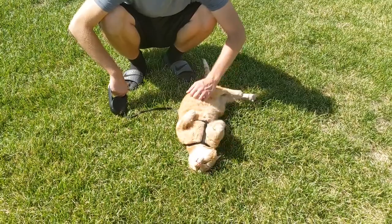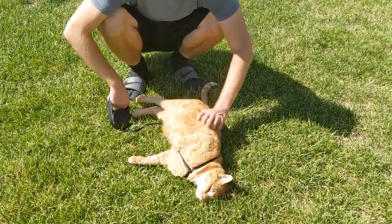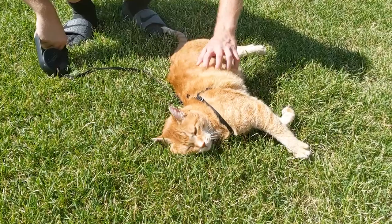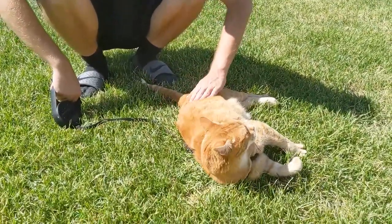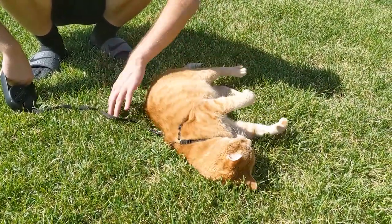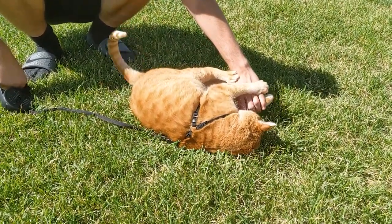We've gone to that part of the walk where Tiger just kind of wants to roll around in the grass, which is fine — it's kind of cute. He really just loves being outdoors. I did find him outside when he was younger, so he's always just been good being outside. He preferred to be out on the patio all day rather than be inside. He just loves being out here, he's so cute.